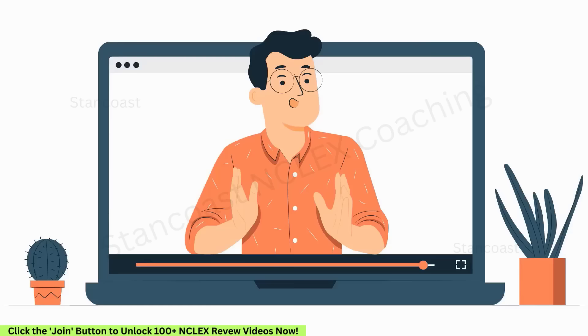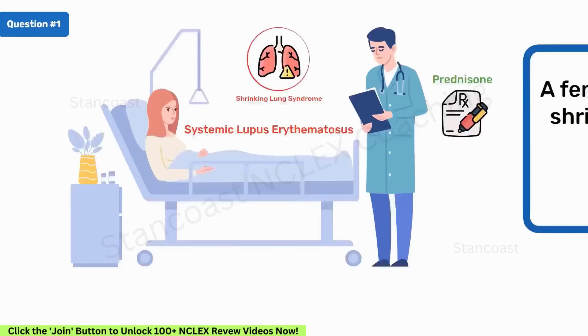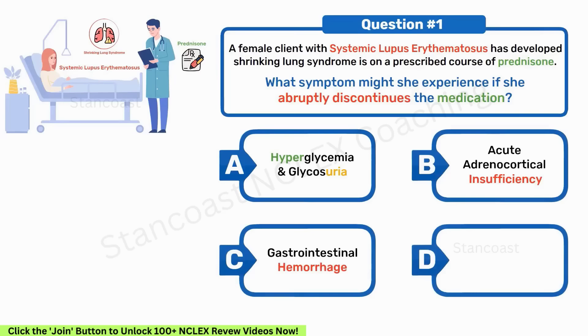A female client with systemic lupus erythematosus has developed shrinking lung syndrome and is on a prescribed course of prednisone. What symptom might she experience if she abruptly discontinues the medication? A. Hyperglycemia and glycosuria. B. Acute adrenocortical insufficiency. C. Gastrointestinal hemorrhage. D. Restlessness and seizures. Correct answer: B. Acute adrenocortical insufficiency.